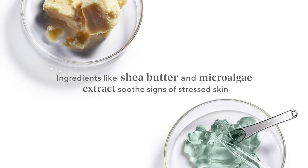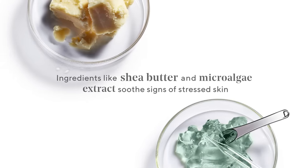Ingredients like shea butter and microalgae extract soothe signs of stressed skin. And it helps strengthen your barrier and increase skin's resilience to calm skin now and help it come back stronger.